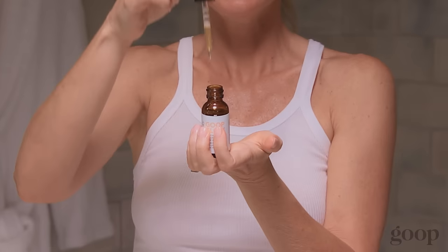So I'm going to put this lid back on and give it a good shake. This is also a really active product, which I love.